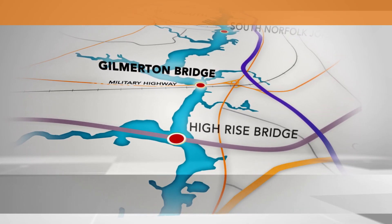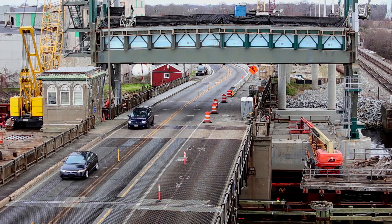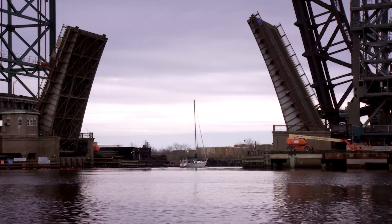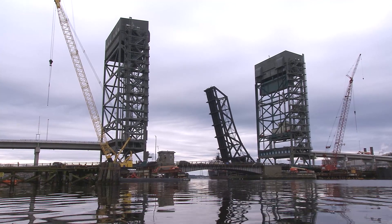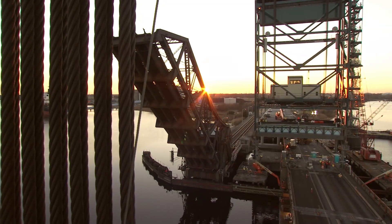One of the five major bridges connecting the region, the Gilmerton Bridge carries nearly one million travelers every month along Military Highway, and it plays an essential role in maintaining commercial naval traffic along the Elizabeth River. The span's 11-foot clearance required 7,500 bridge lifts a year, making it the most frequently opened movable bridge in the Hampton Roads area.